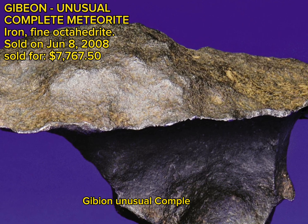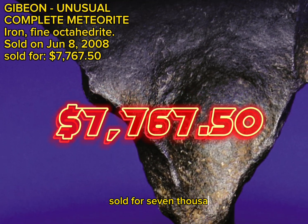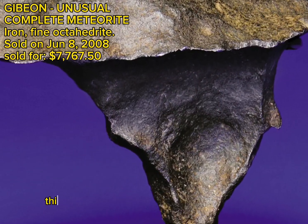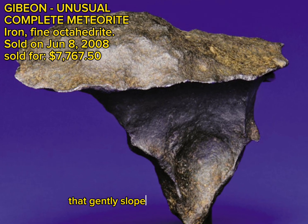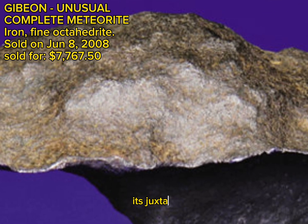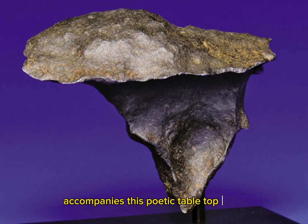Gibeon, Unusual Complete Meteorite, Iron, Fine Octahedrite, sold on June 8, 2008, sold for $7,767.50. Gibeon, Great Namaland, Namibia. Inexplicably shaped, this Gibeon meteorite is gently rounded on one end with a single tapered flange that gently slopes from all sides to a point. This distinctive meteorite was recovered in 1989 and exhibits a dark mottled patina; its juxtaposed parabolic and triangular geometries evoke an oriental art form or bonsai. A custom armature accompanies this poetic tabletop specimen.